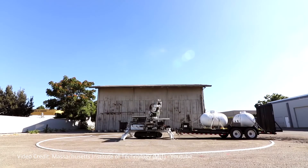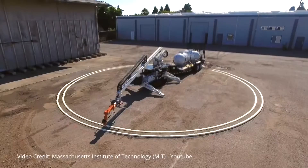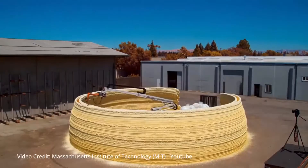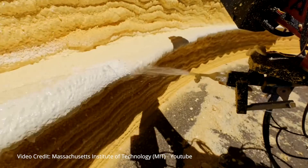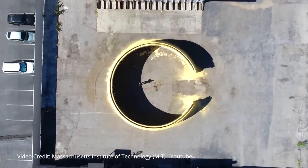The MIT team fitted a foam insulation gun in the robot's hand and placed the robot in an empty lot in Mountain View, California. Over the next two days, the robot built something similar to an open-topped igloo using expanding foam that sets in just 30 seconds.